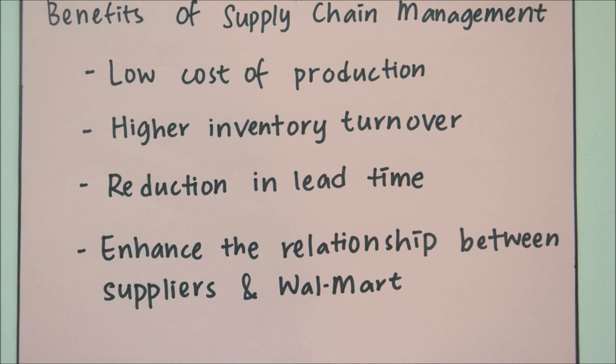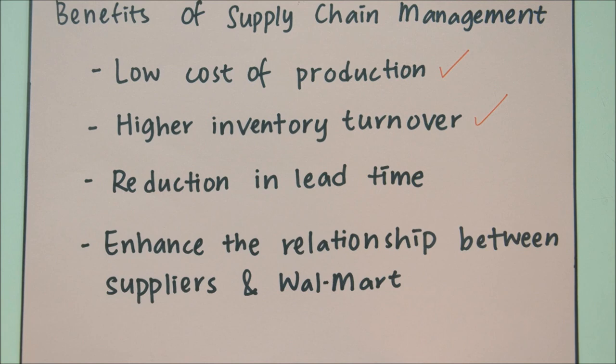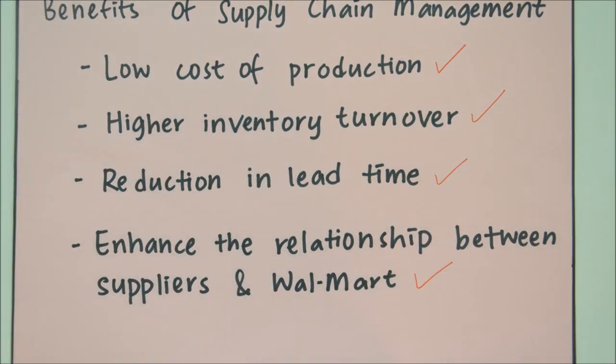Benefits of supply chain management: low cost of production, higher inventory turnover, reduction in lead time, and enhanced relationships between suppliers and Walmart.